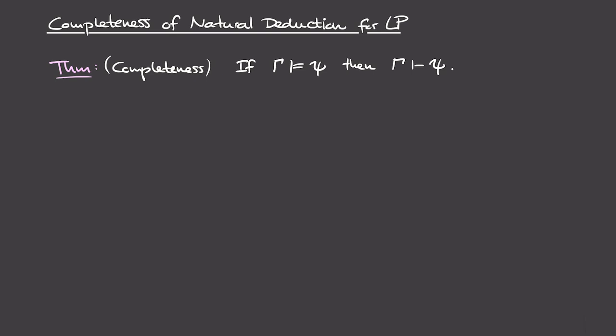Soundness basically says that we chose good rules when we designed our proof calculus, so it doesn't prove false formulas from true hypotheses. Completeness is much harder — it's not just about having good rules, you also have to know which rules to include. It's always possible you didn't include enough rules and are missing proofs for certain formulas. So it's astonishing that we can come up with a complete proof calculus, namely natural deduction, and this explains why proving completeness will be much more involved than proving soundness.